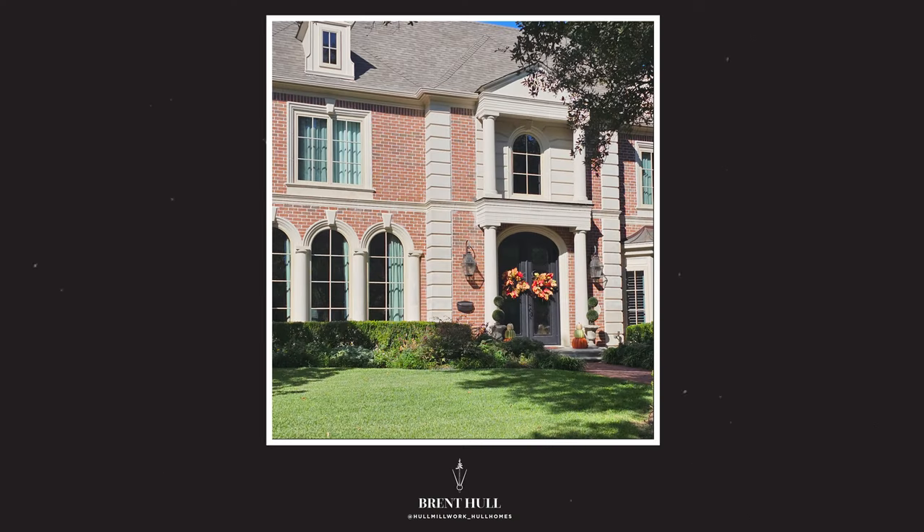Hey guys, Brent Holt, Wednesday Design Video. Going to talk about columns and porches today, even on high-end houses. I was driving home from our job in Highland Park and drove by these houses — even on 3 million, 4 million, 5 million dollar houses and up, they don't know how to do this. It's the lost art of building.